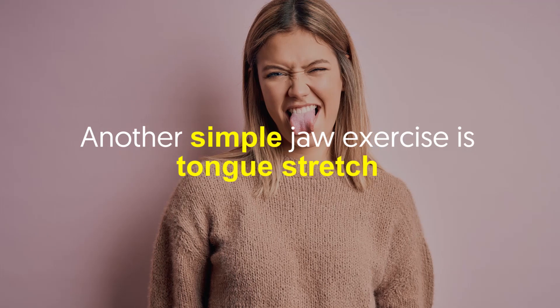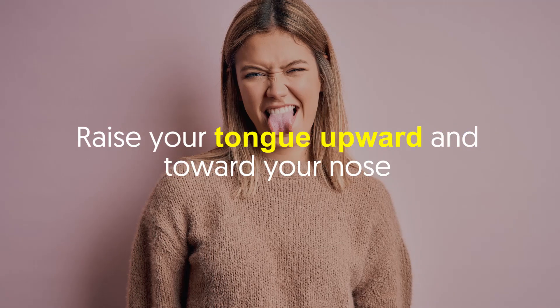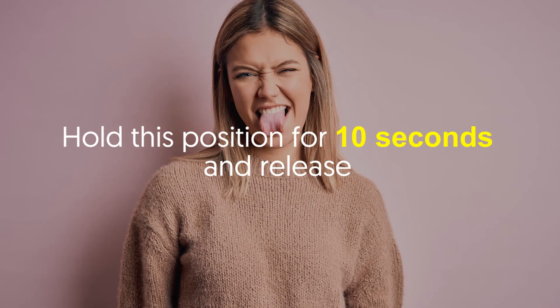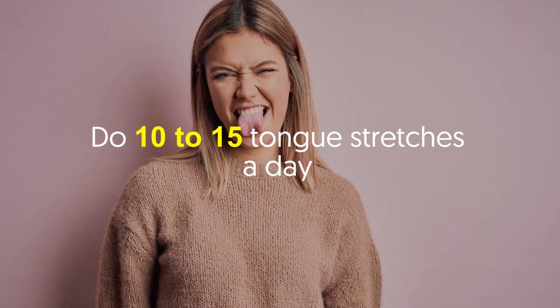Number three: Tongue Stretch. Another simple jaw exercise is the tongue stretch. Just look straight ahead and stick your tongue out as far as you can, then raise your tongue upward and toward your nose. Hold this position for 10 seconds and release. Do 10 to 15 tongue stretches a day.